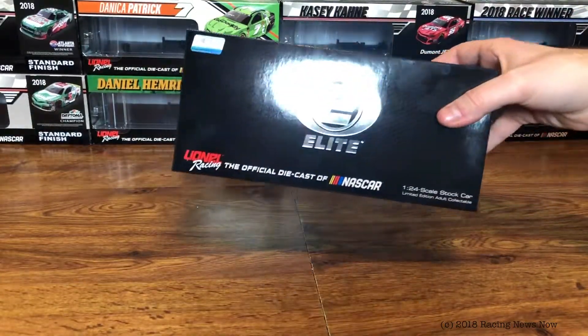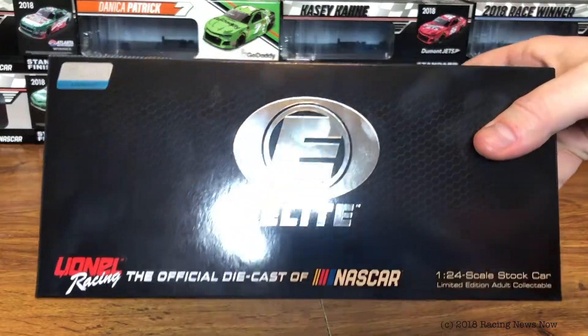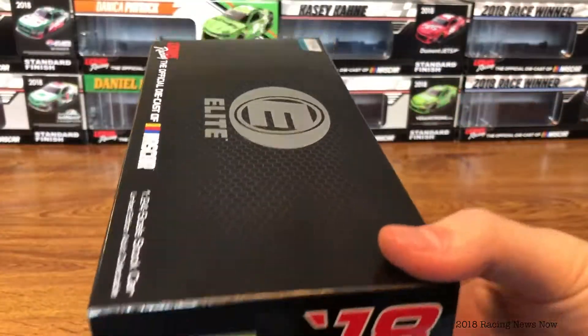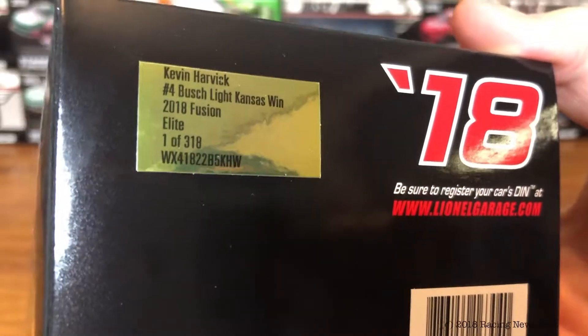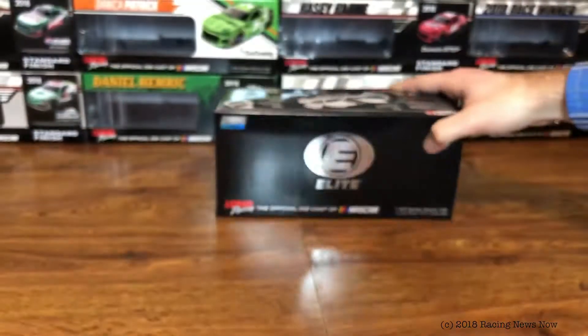Take a look at the box here. As usual, I get the Elites for my race wins. So the typical Elite Chrome logo, honeycomb pattern on all sides of the box. And then the production sticker — 318 of these made in the Elite Series.